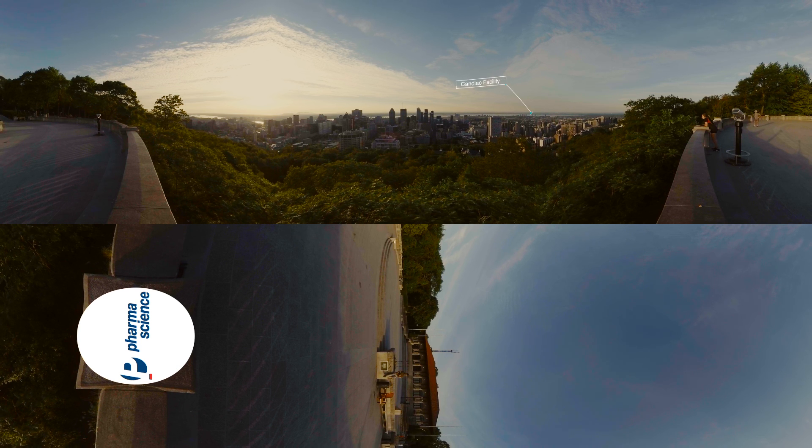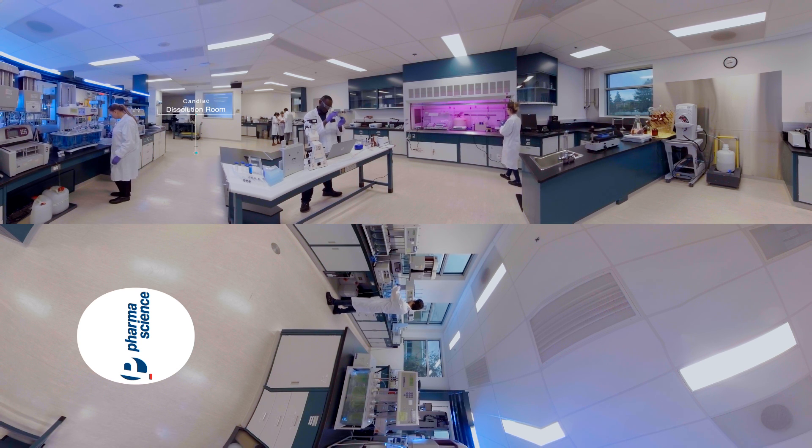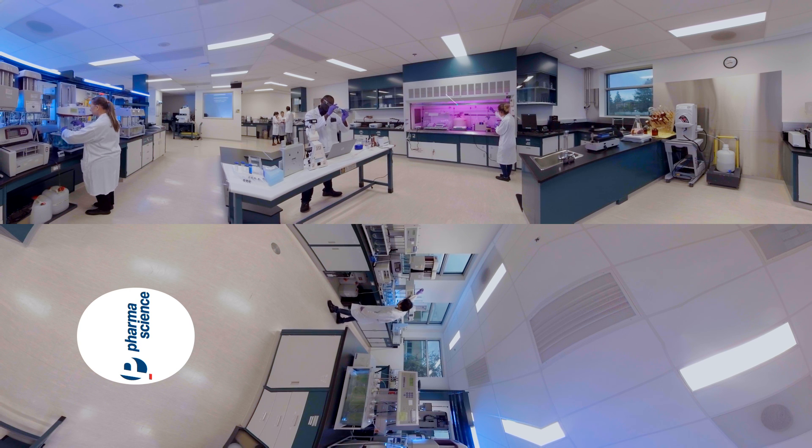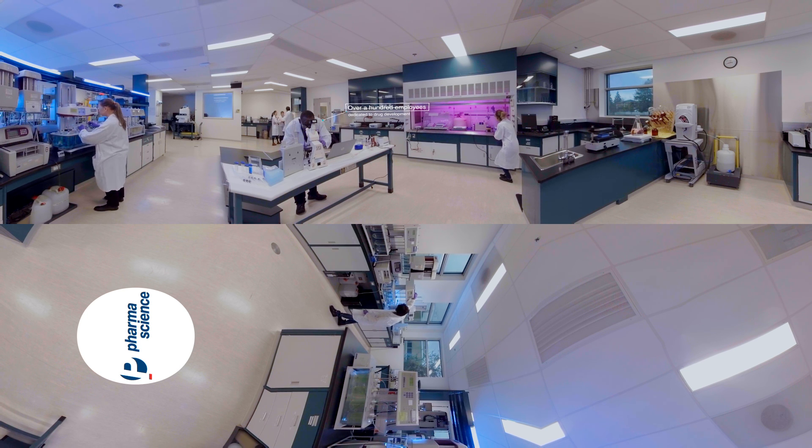Let's begin our visit with our site in Candiac, just across the St. Lawrence River. This site is known for its expertise in research and development. You are now in the dissolution room. This is where the magic happens. Researchers are performing tests and analyses to find the right formulation for a new drug. There is no room for error. This very crucial stage of drug development will ensure we create the right medication for our patients.